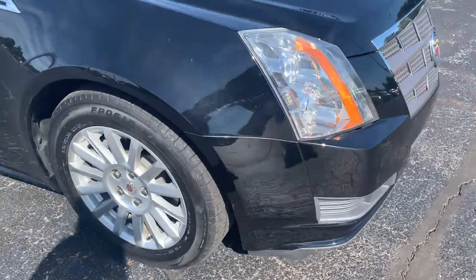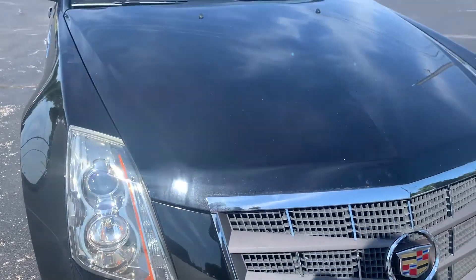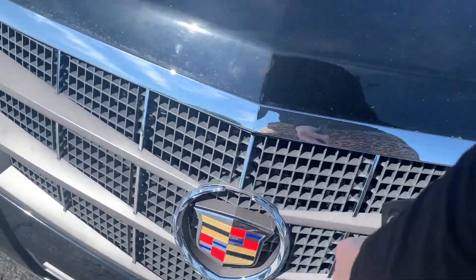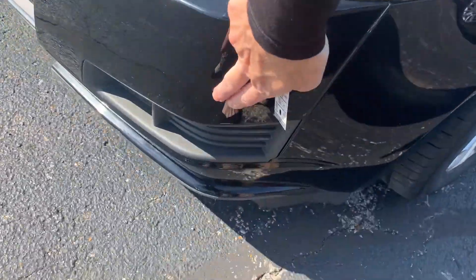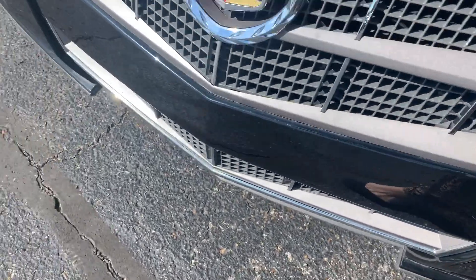Front lenses are clean and in excellent condition. We do have some dust from the rain that just does not seem to stop this spring. There's a nice big Cadillac logo here in the front, and once again these lenses are good — no bug buildup or anything like that along here.